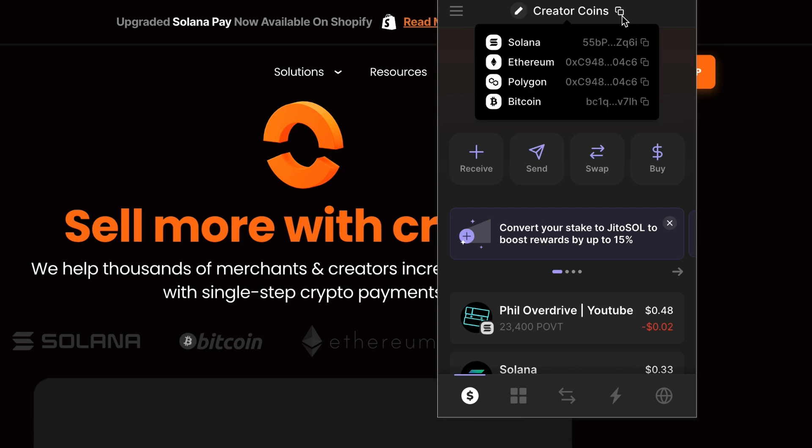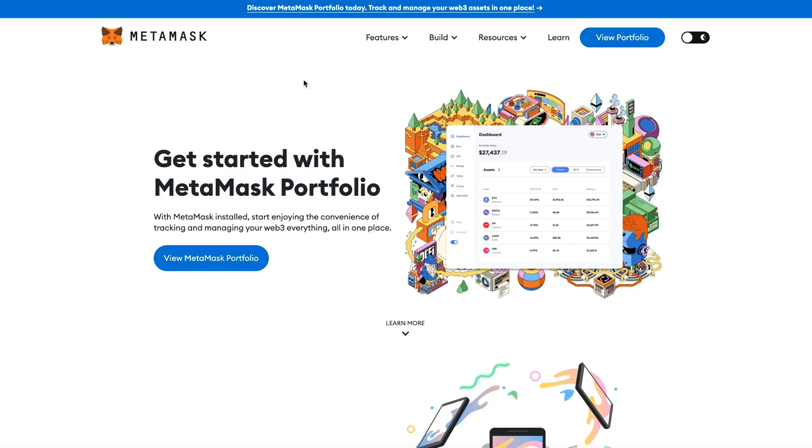I have my Phantom wallet installed. The Phantom wallet will also do Solana, Ethereum, Polygon, or Bitcoin. So it might be one of your best bets for a wallet to grab just because it supports all of these. You could use MetaMask or whatever you'd like, depending on the currency that you're trying to accept.